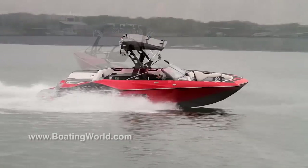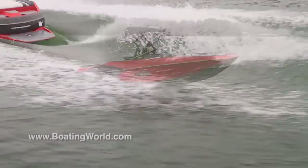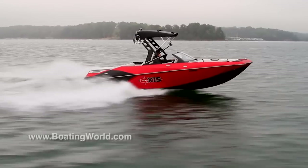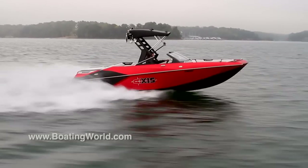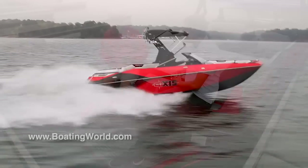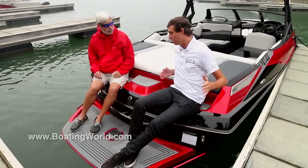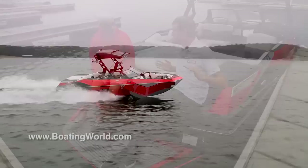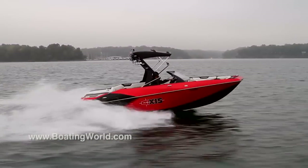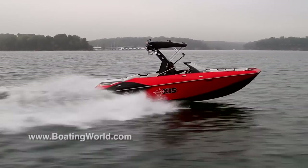That, in combination with the hard tank ballast and Axis's floating wedge, gives you a lot of versatility for wakeboarding and wake surfing. You can also transition in your wake surfing from one side to the other — riding on the port side and going to starboard and vice versa. So if you have goofy and regular foot people in the boat, there's no shifting of weight, adding to that versatility.